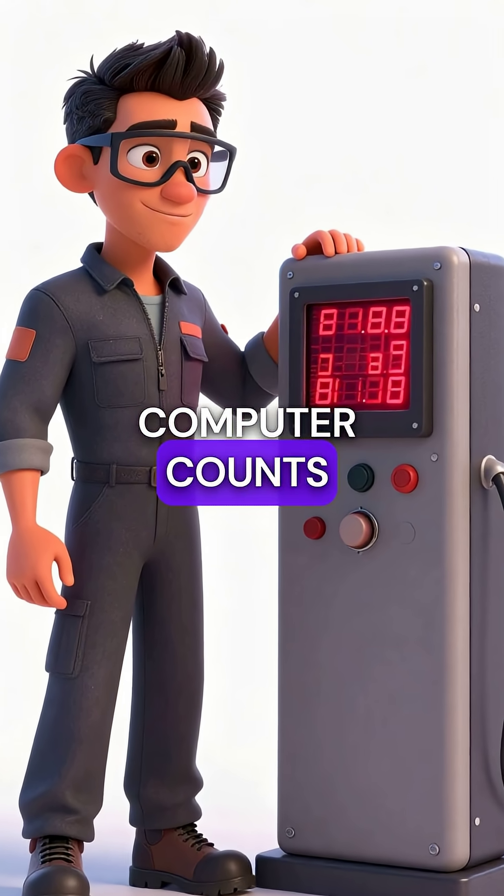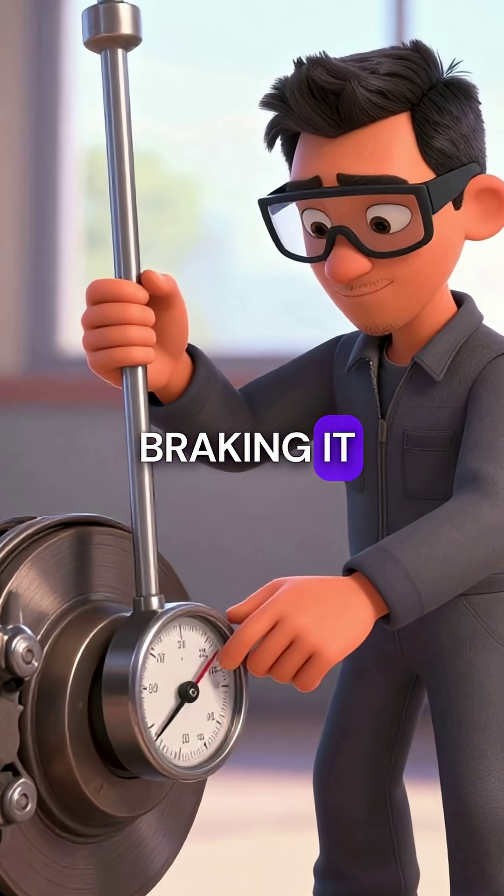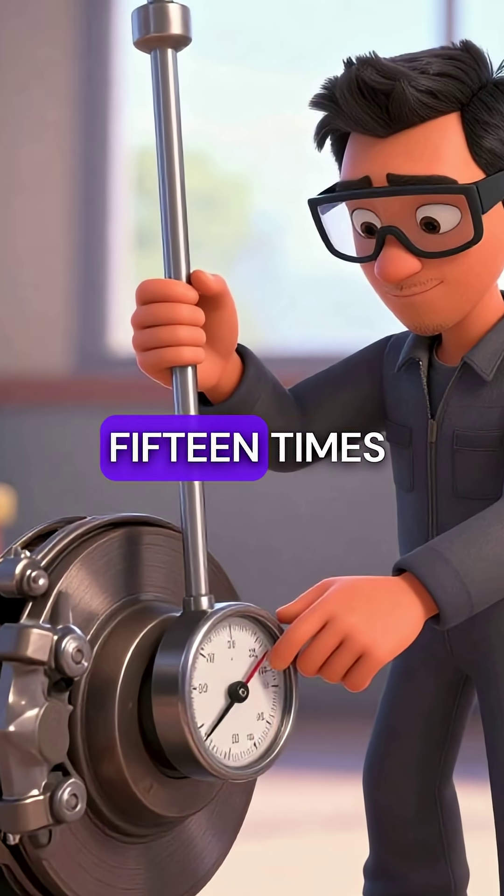Your ABS computer counts these pulses faster than your brain processes thoughts. During emergency braking, it can modulate brake pressure 15 times per second.